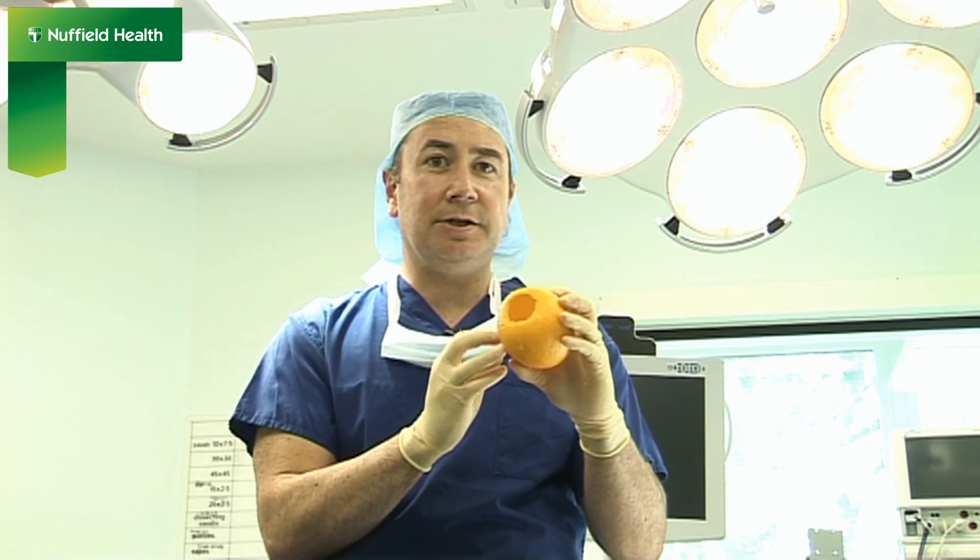The holmium laser enables virtually bloodless surgery and the surgeon has an excellent view, which enables a very safe and precise operation. It is normally done under a general anaesthetic.